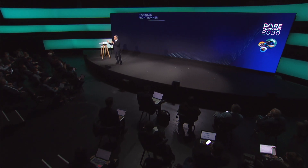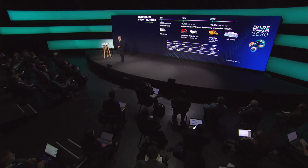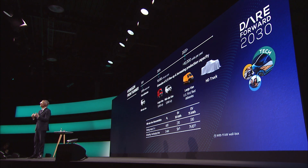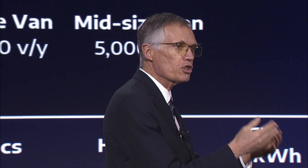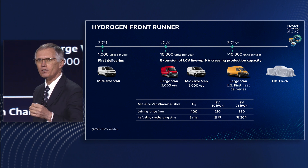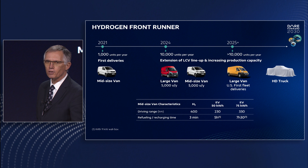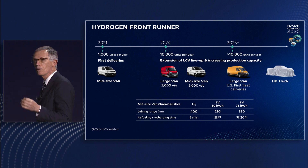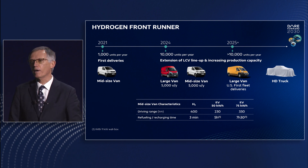Our electrification plan does not stop at battery power though. We are also a front runner in the hydrogen race. Our solution combines the advantages of hydrogen fuel cells and electric battery technology. Fuel cell electric vehicles are particularly suited to the needs of commercial vehicle customers requiring long range, fast refueling and zero emissions without compromising payload capacity. That's why we were the first to launch a hydrogen van for last mile delivery. Late last year, we delivered our first orders of Citroën Jumpy, Peugeot Expert and Opel Vivaro mid-size vans to important fleet customers. Initial feedback is very positive, thanks to the three-minute fast refueling for 400 kilometers of driving range.